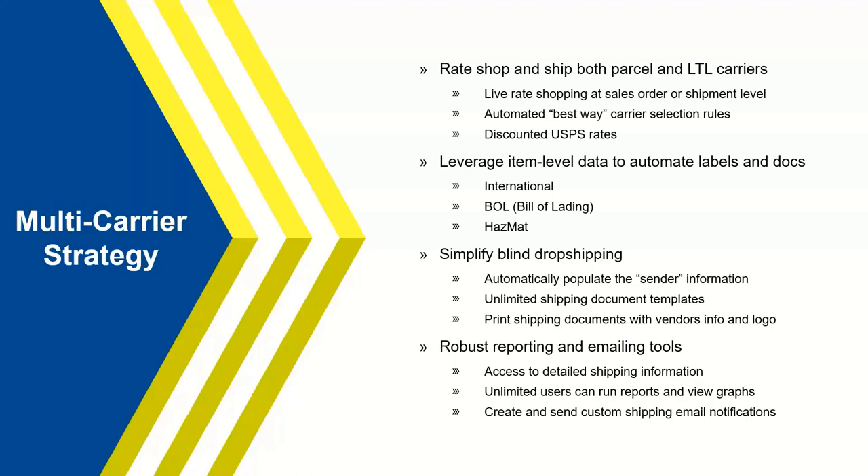With shipping documents like packing lists, we can create unlimited templates and set up printing rules on those templates. A customer could have a special packing list with a vendor's information and logo, and those get triggered with those printing rules.